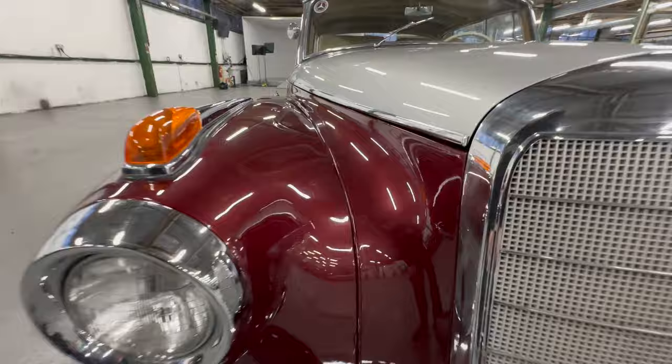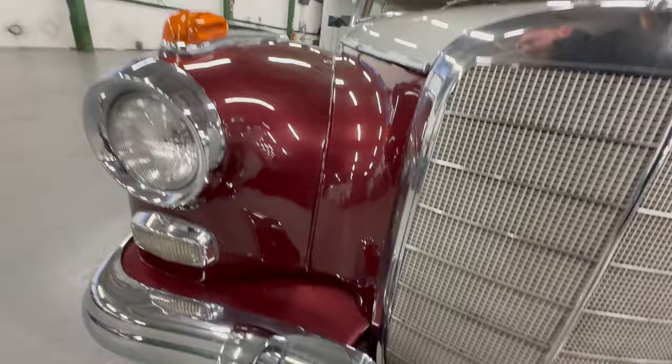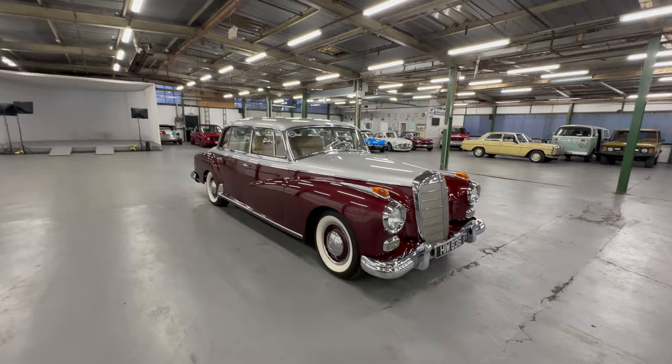All the paintwork around the front is lovely, especially on those air intakes — you'd expect stone chips there, but it's all very good. So cosmetically, not perfect, but a very presentable and very pretty-looking car.